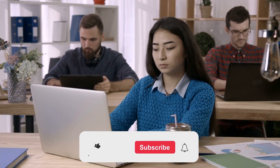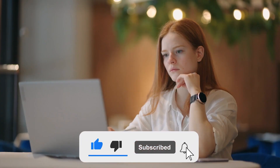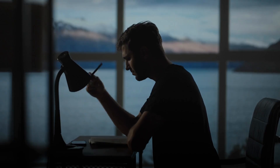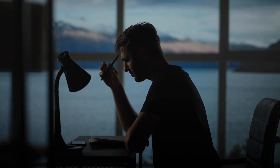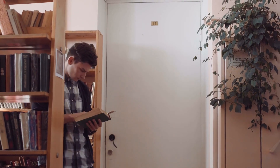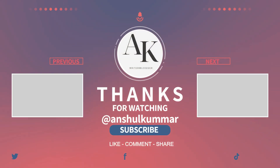As always, if you found this video helpful, don't forget to give it a thumbs up and subscribe to our channel for more mind-expanding content. If you have any questions or personal experiences with note-taking, please share them in the comments below — I'd love to hear from you. Until next time, keep learning, keep taking notes, and keep expanding your incredible memory. Thanks for joining me today, and I'll see you in the next video.